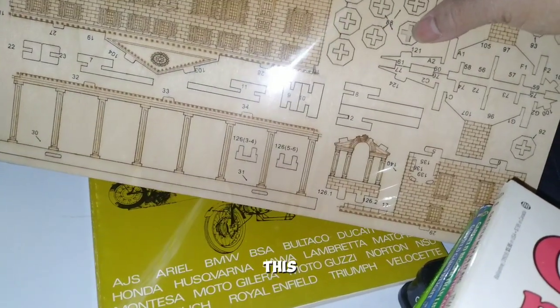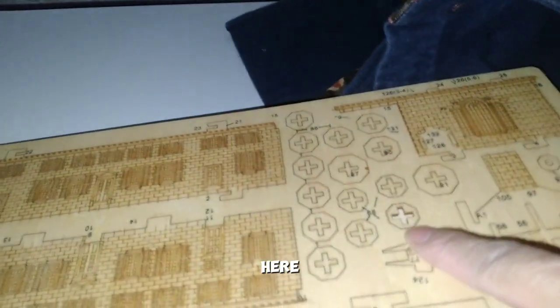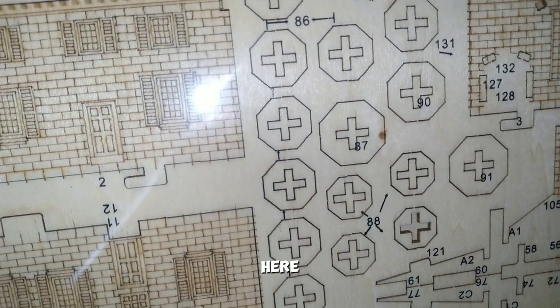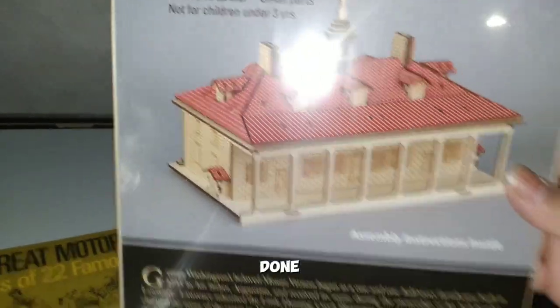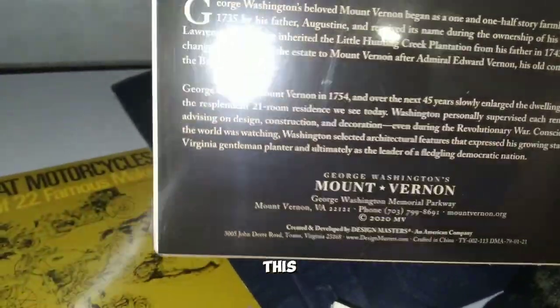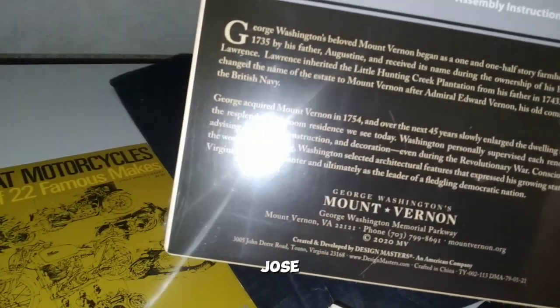This one is a wooden puzzle — it hasn't been opened. Some pieces have been cut out up here, but as you can see it is still sealed. Two dollars. That's what it should look like after it's done. It's for ages three and up — no way if a three-year-old can do it, but hey, three-year-olds can be smart too.